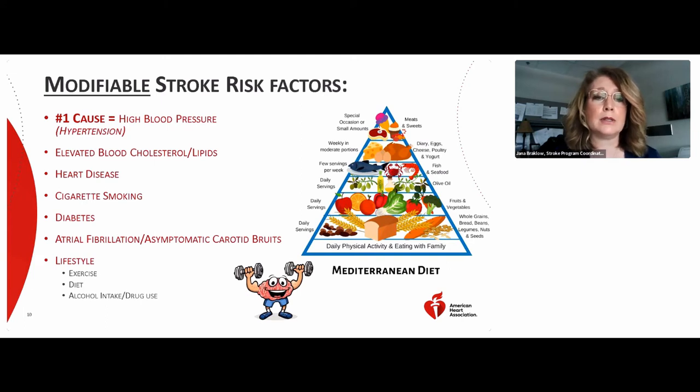If you have atrial fibrillation — an irregular heart rhythm — this can increase your risk of stroke from a clot traveling from your heart into your brain. Your doctor will likely consider putting you on a blood-thinning agent to reduce your stroke risk. Lifestyle modifications such as regular exercise, monitoring your diet, increasing your intake of vegetables and fruits, reducing processed foods, reducing alcohol intake, and avoiding illicit drug use also reduce your risk for stroke.